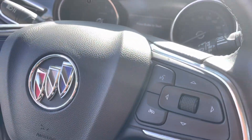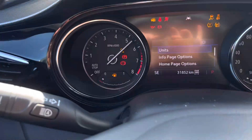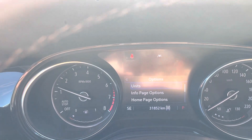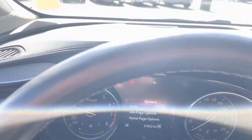It does have remote start and push start. I just want to show you guys the super low kilometers — look at that! 31,852! Holy smokes!